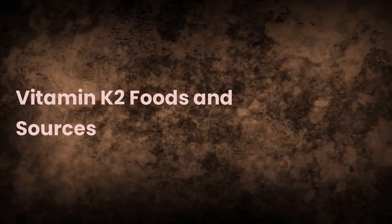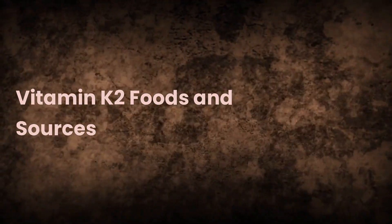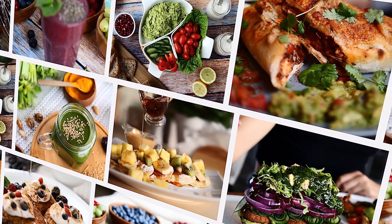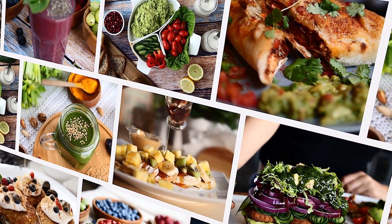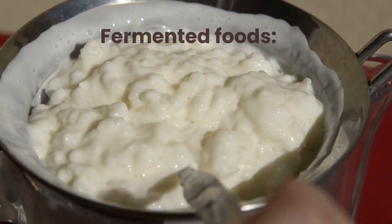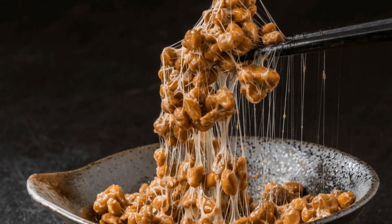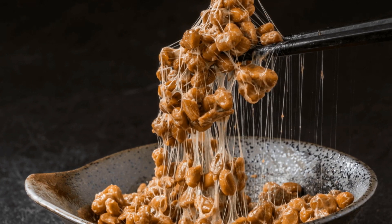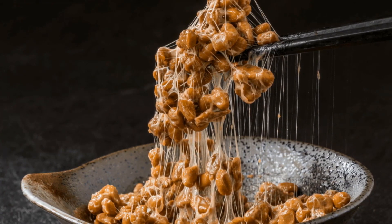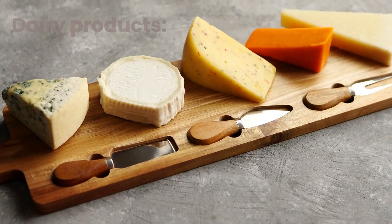To enjoy the full range of vitamin K2 benefits, it's essential to consume a diet rich in vitamin K2 foods. The best sources of vitamin K2 can be found in the following items. Fermented foods: Natto, a Japanese fermented soybean dish, is one of the richest vitamin K2 sources available, particularly in the MK7 form. Dairy products: Hard cheeses, soft cheeses, and curd cheeses are good sources of vitamin K2, especially in the MK4 form.